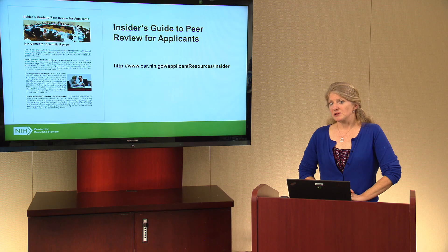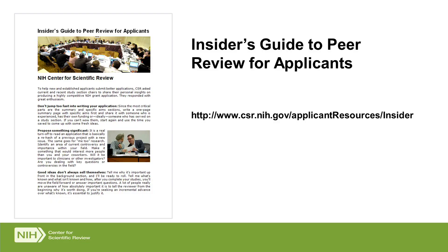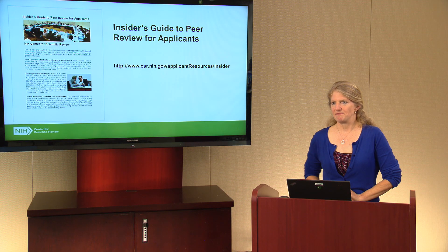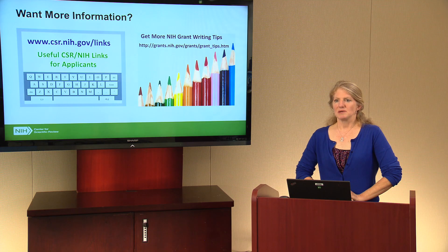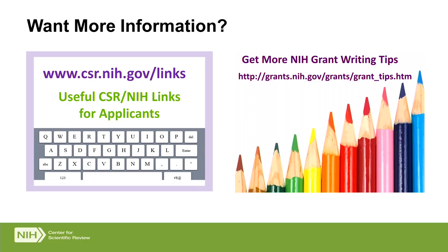There are more resources available that go into these points in greater detail. The first resource is the Insider's Guide to Peer Review for Applicants at http://www.csr.nih.gov/applicant-resources/insider. This includes valuable information gathered from chairs of study sections. For more grant writing tips, visit www.csr.nih.gov/links, and for additional NIH grant writing tips, go to http://grants.nih.gov/grants/grant_tips.htm.